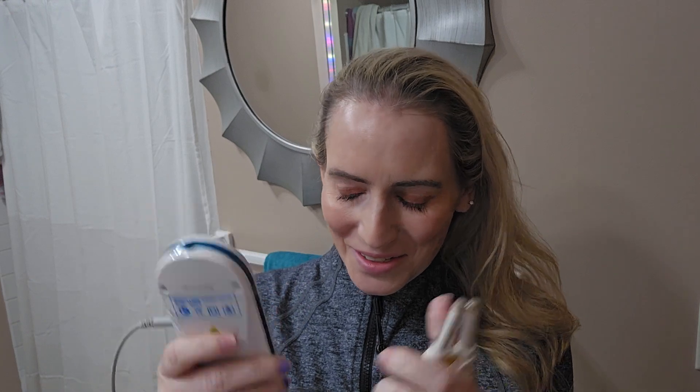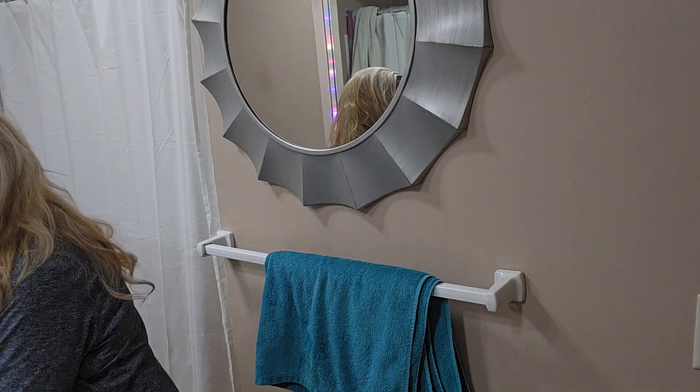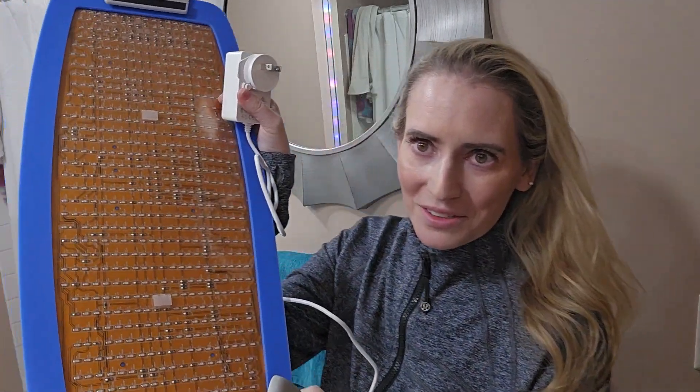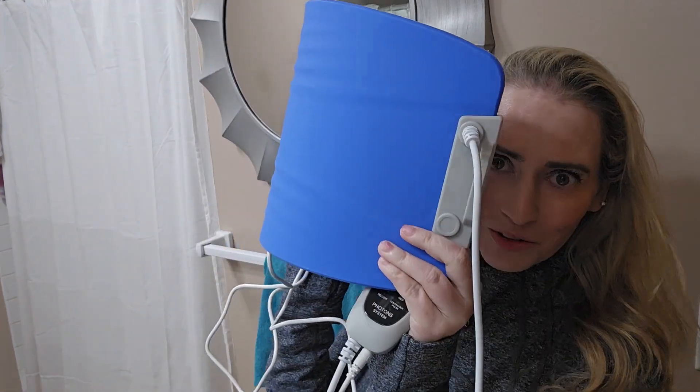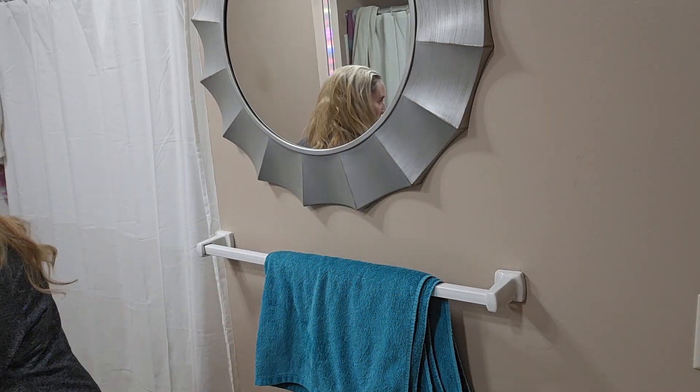Red light comes in many different types of devices these days. This is one for your sinuses, and they make things for your intimate area as well. Or if you're into skincare, you're probably more familiar with these. This is one that goes on your face at night, or in the daytime, or whenever. So I'm going to talk about the basics of red light therapy.